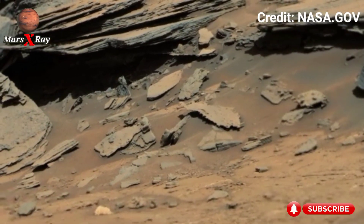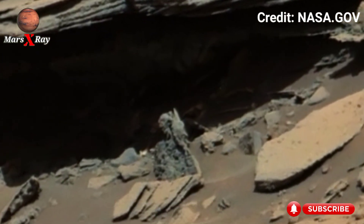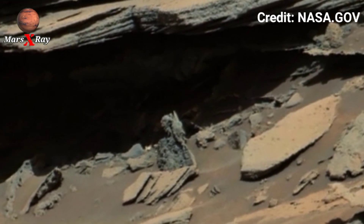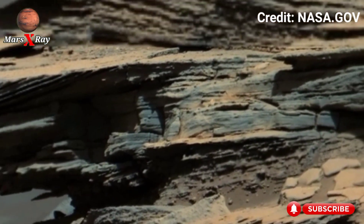Hey guys, welcome back to our YouTube channel Mars X-Ray. NASA's Mars vs. Rover Hedgehog 1572 — NASA just dropped its most stunning 360 footage of Mars yet, and it's jaw-dropping. Prepare to witness Mars in true cinematic 4K quality like never before.